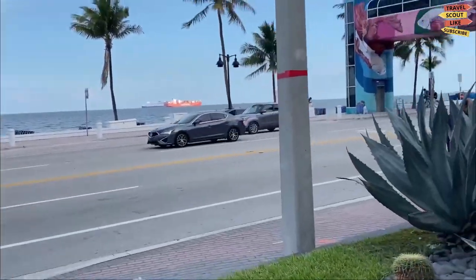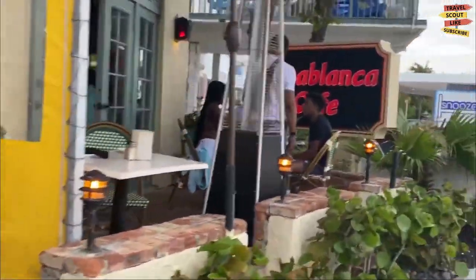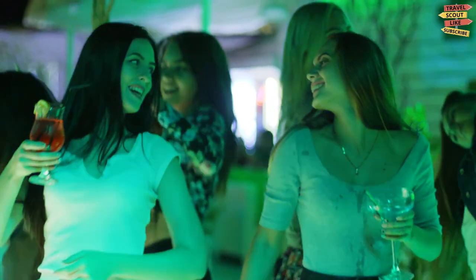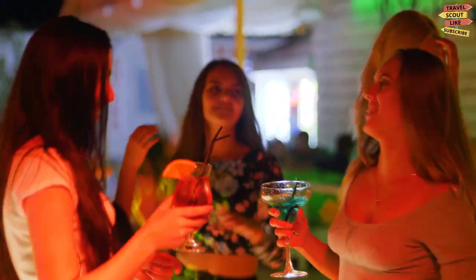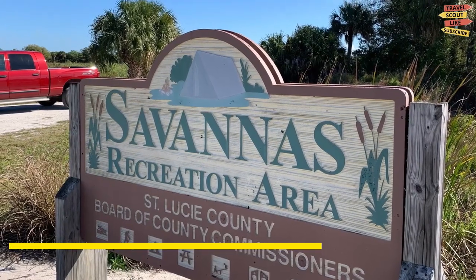Port St. Lucie, Florida is a lively center filled with charming shops, delectable restaurants, and a calendar full of events. Whether you're looking to relax with a cup of coffee or enjoy some live music, Tradition Square has something for everyone.